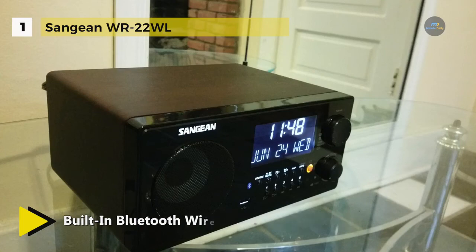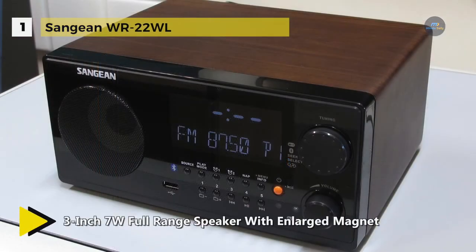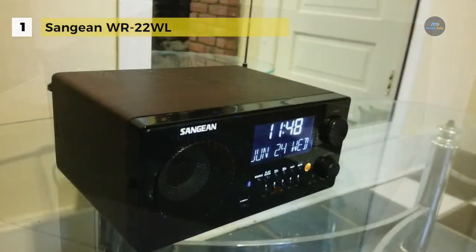Additional features include snooze, adjustable tuning step, dual alarm timer by radio, buzzer or media, dynamic bass compensation for richer bass, and rotary bass and treble control. It delivers powerful audio with a ported bass tube specifically designed for more bass and loudness compensation that gives better bass response characteristics. It features an easy-to-read, extra large, backlit custom LCD with adjustable dimmer.